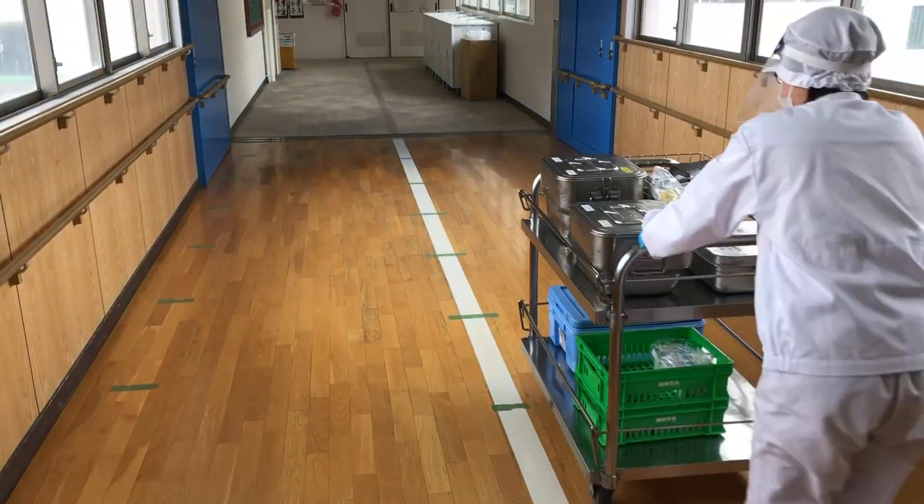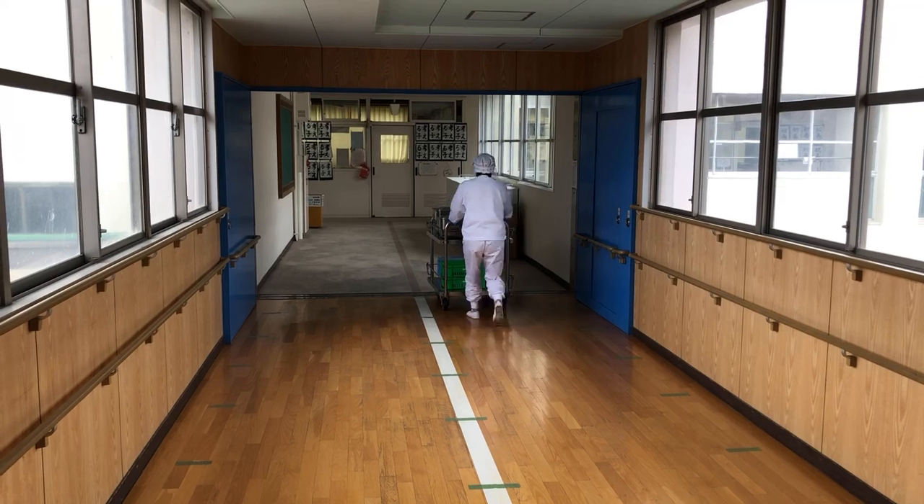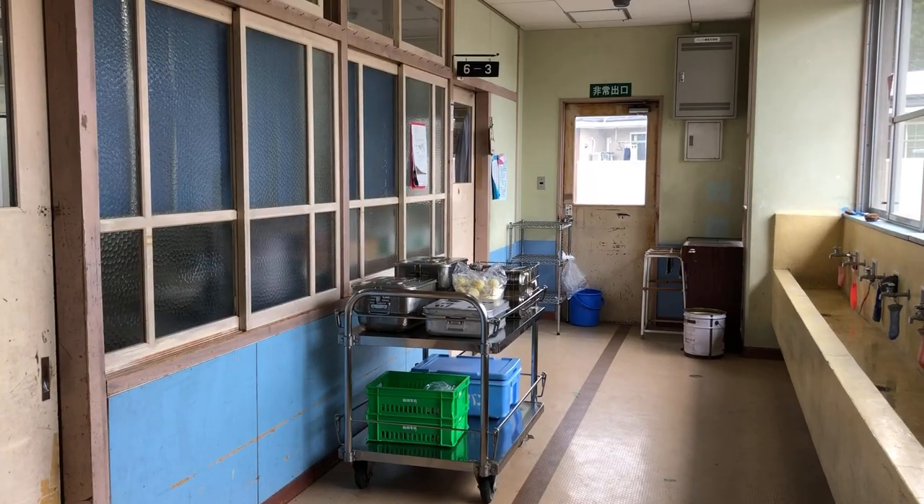At lunchtime, teachers and student groups prepare and serve the food to their classmates. Sometimes there are up to 40 students in a class who eat lunch together in their classroom with the teacher.